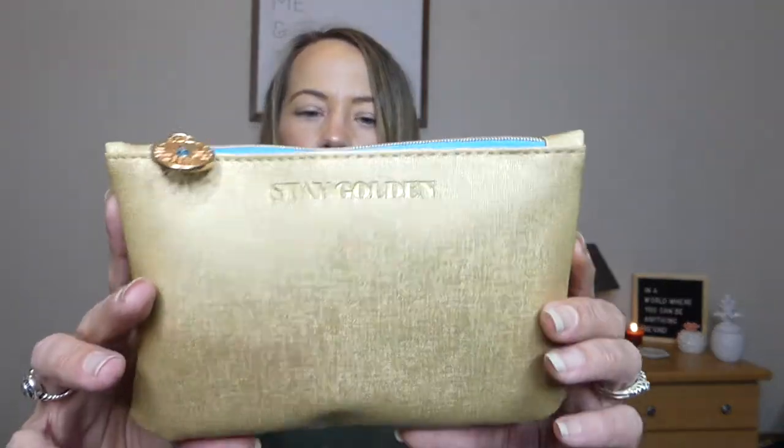Per usual we will start with the regular Glam Bag. I've been getting these bags really late lately — it's almost the end of the month and I'm just now getting into these. The Glam Bag Plus came pretty early but the regular Glam Bag came a little bit late. When you open it up you're going to have this bag that it comes in — it says 'Stay Golden' right there, pretty cute, and it's got a little sun. Inside there's a little card with everything we're getting as well as their full-size values.